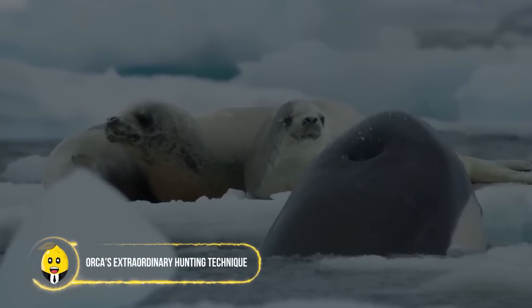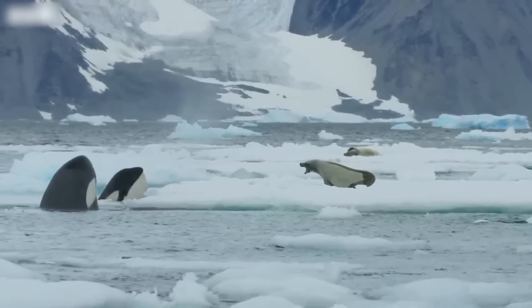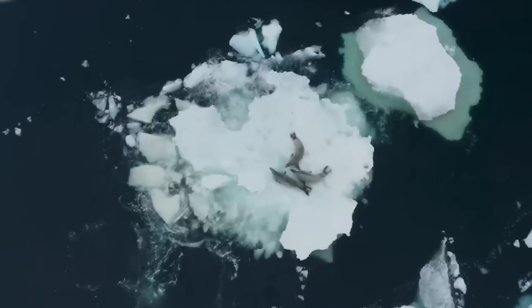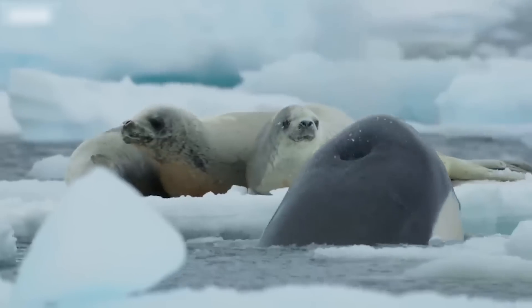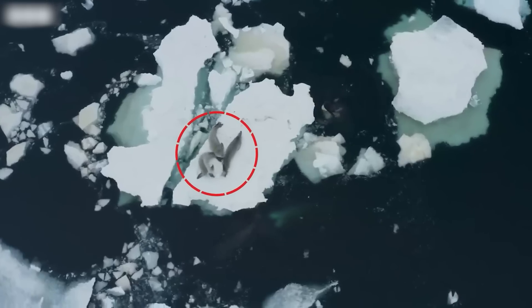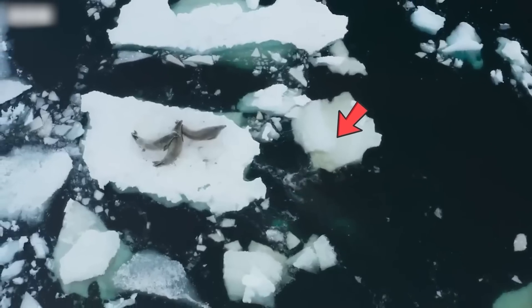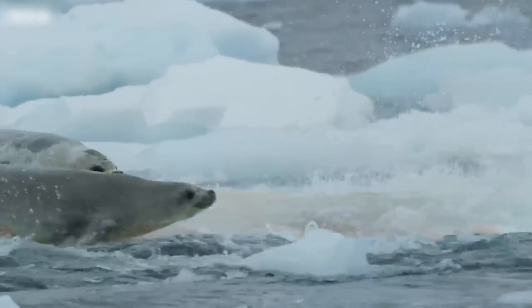Orca's Extraordinary Hunting Technique. A vicious predator, the orca is known to hunt in groups — a successful strategy which rarely fails. Near icy shores, the orca often has to devise unique strategies to reach food resting on land, like seals. After coming up with a plan and led by a matriarch, an orca pod synchronizes their movement to deliver a devastating blow to the ice holding a pack of seals.